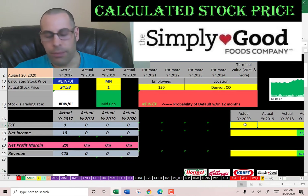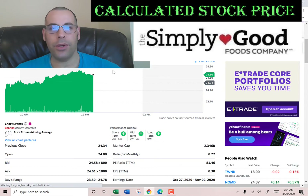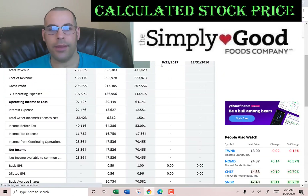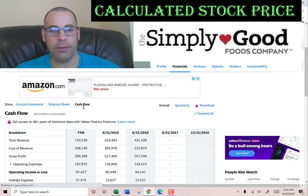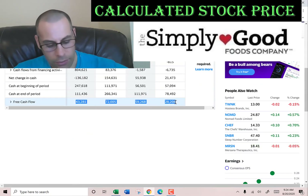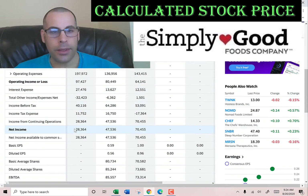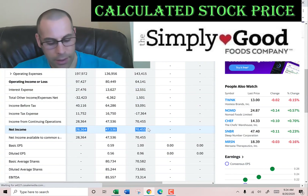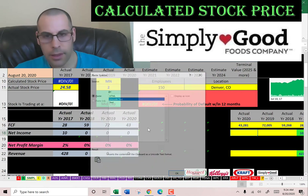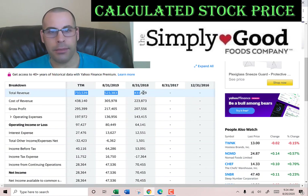Now let's pull the free cash flow. The way you value a company is you estimate the future free cash flows and then discount that number back to today's value — that's what we're doing in this video. Free cash flow is cash flow from operations minus capital expenditures. We also need the net income, which is the profit and loss on the income statement, and the revenue, which are the sales on the income statement.